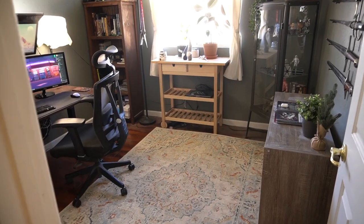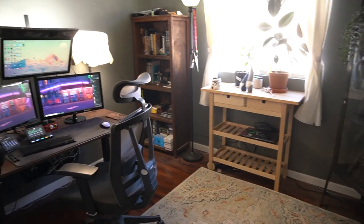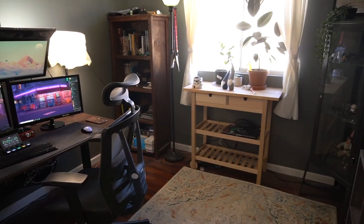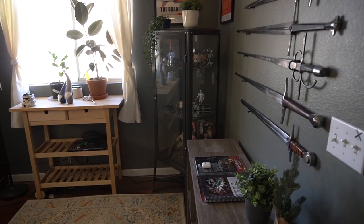Coming into the stream room — the reveal is here, this is what it looks like.